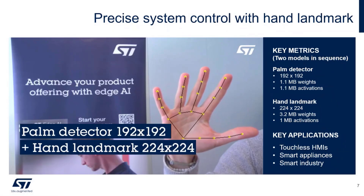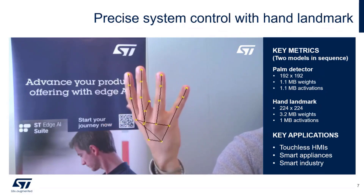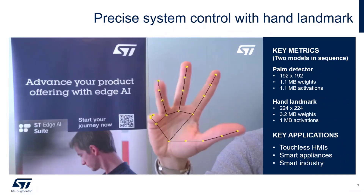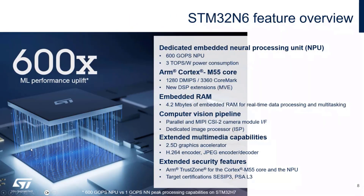Another interesting demo for touchless HMI shows palm detection and hand landmark neural networks — a good example of two models running in sequence: one for palm detection and another for hand landmark detection. You can use more than one model in sequence. N6 is a game changer, running AI and enabling the high-performance MCU to run 600 times faster than H7, which had no hardware accelerator for convolutional neural networks.